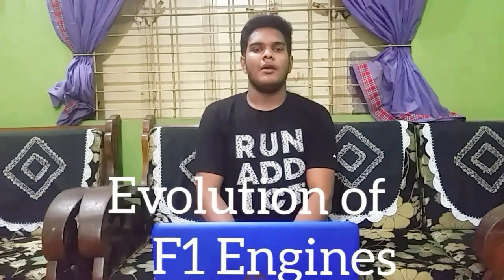Hello everyone, welcome to RacingBaddy F1. Today's topic is the evolution of Formula 1 engines. You can't drive a car without an engine, right? Formula 1 was founded in 1947, and from then till 2019, Formula 1 cars and engines have changed a lot.